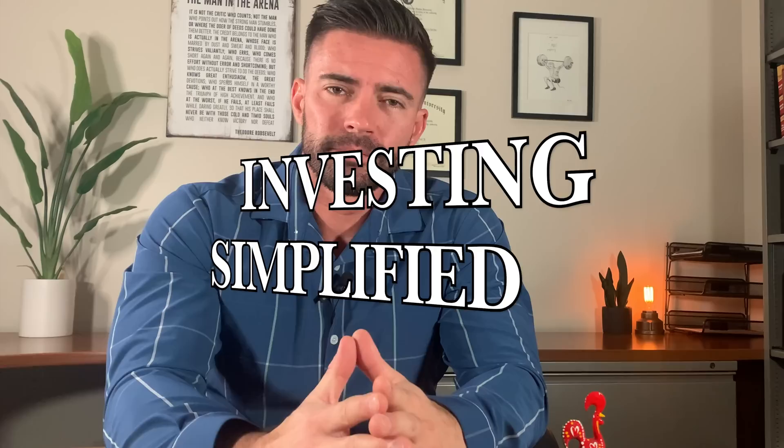I'm Nolan Gouveia. My students call me Professor G, and I made this channel to make investing simplified. This video is going to keep it super simple and build you a very strong Roth IRA.